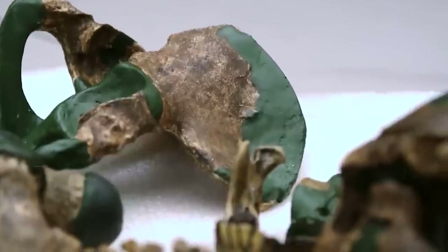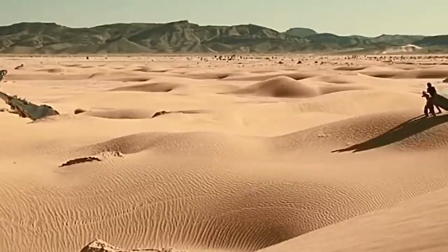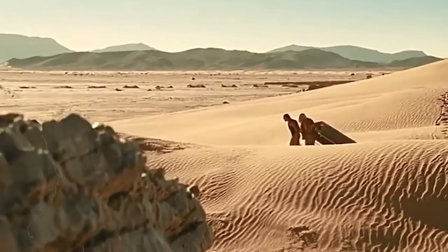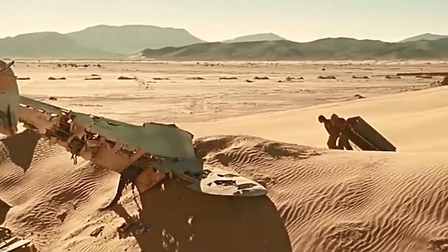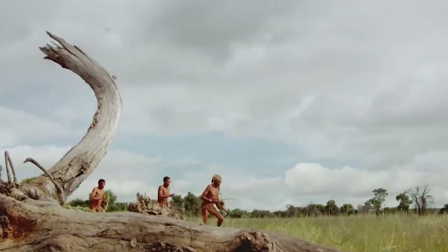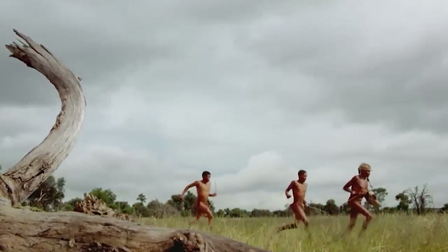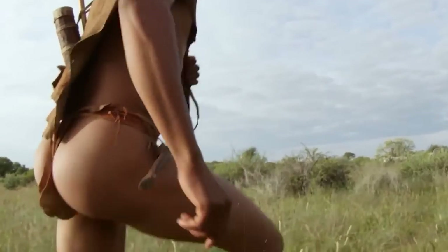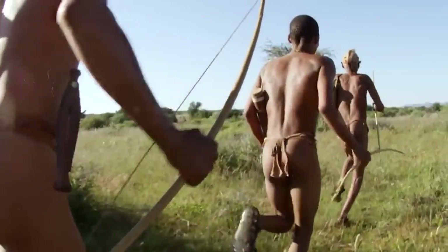Saudi Arabia is greening its environment through the implementation of new technology, adjustments to farming methods, and an increase in plant life as part of the Saudi Green Initiative, despite the fact that most of the country is desert. Is the greening of Saudi Arabia changing our understanding of the country's topography? Explore with us how Michio Kaku reveals how the Saudi Arabian Desert is different from what you could have imagined.